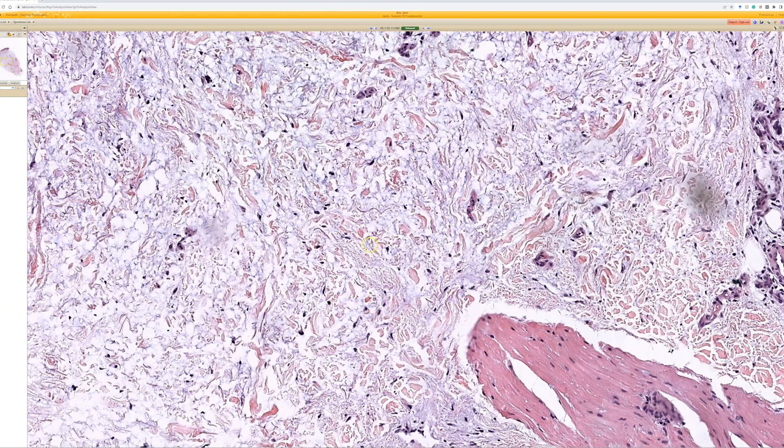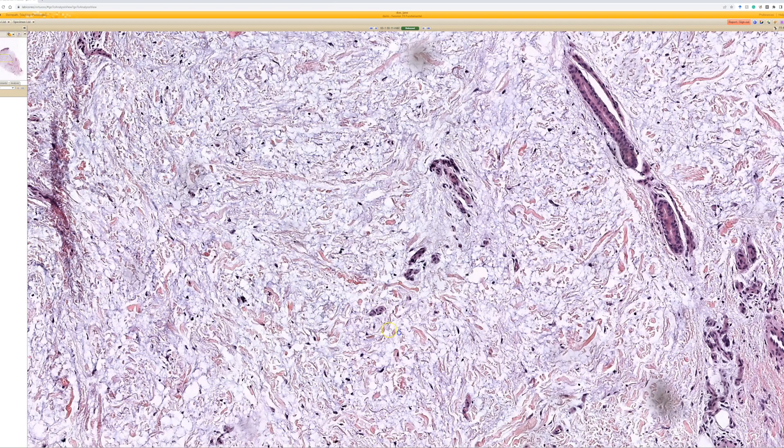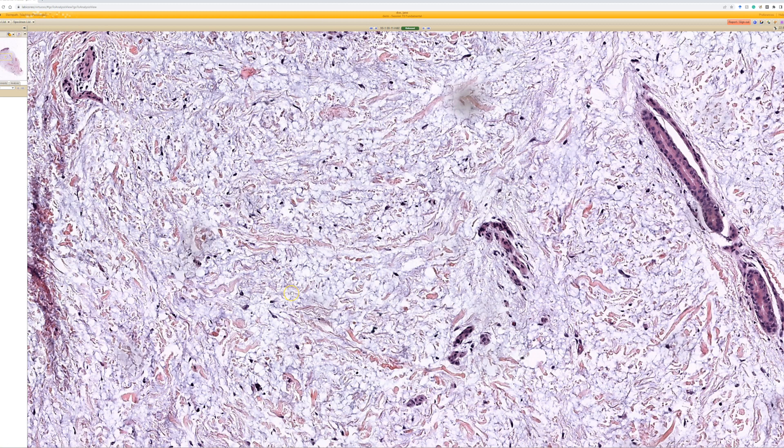When mucin is both deep and superficial, we think about pre-tibial myxedema. We have to make sure the site is correct, but this is mucin pretty much filling the dermis, starting to push the collagen bundles out of the way. There's much more robust mucin than we saw in that last case of scleredema, and that last case was already way more mucin than I usually see.